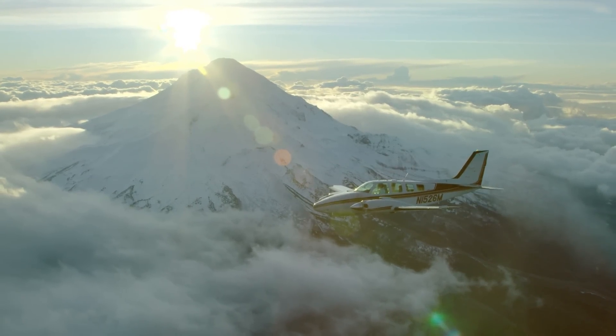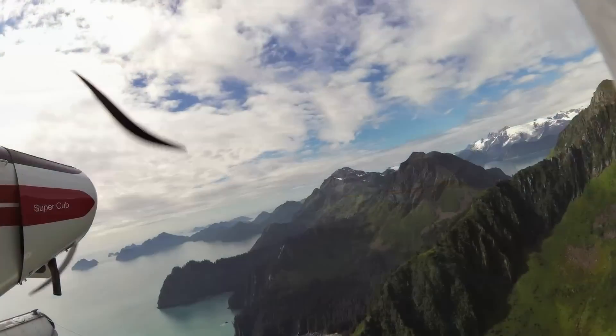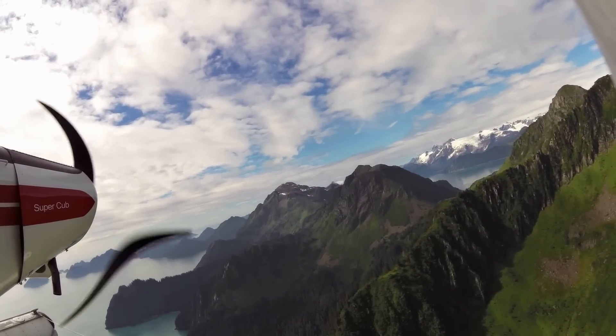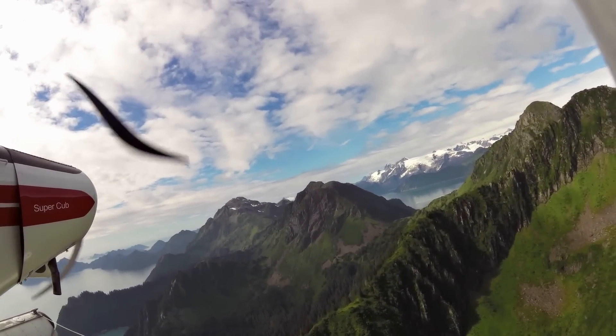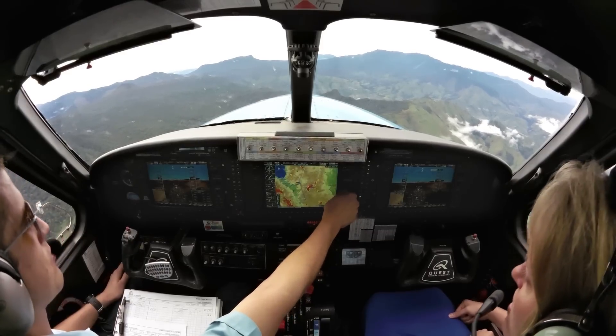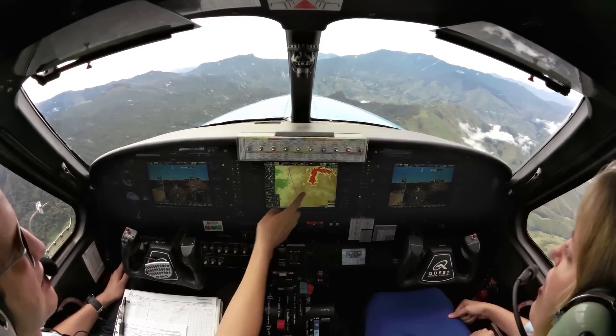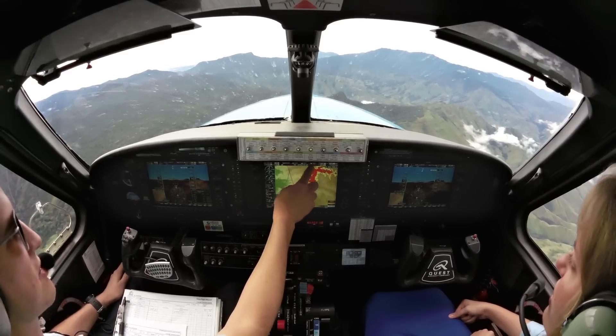From the beginning, Garmin has been the leader in ADS-B development. Since the early proof-of-concept days of ADS-B in the late 1990s, we've been actively involved in delivering to pilots the most complete picture of traffic to increase awareness and enhance safety in any airspace.